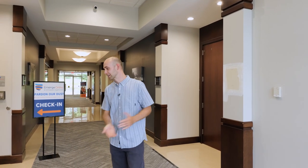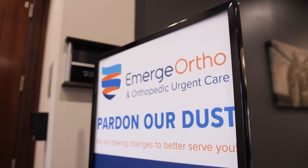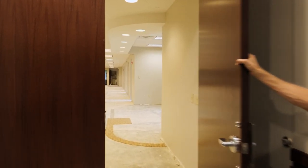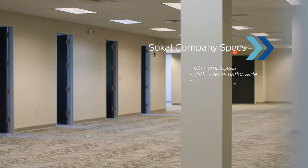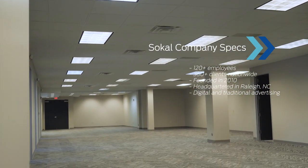We own this entire building. Right here we've got one of our tenants. Over here is a brand new suite that we're building out for the rest of our team. We've got about 124 employees right now. 10 years ago we had 10. So to say that we've grown is a little bit of an understatement.